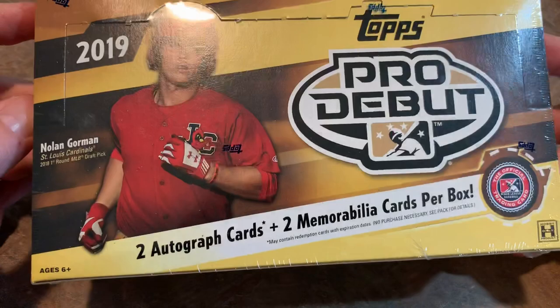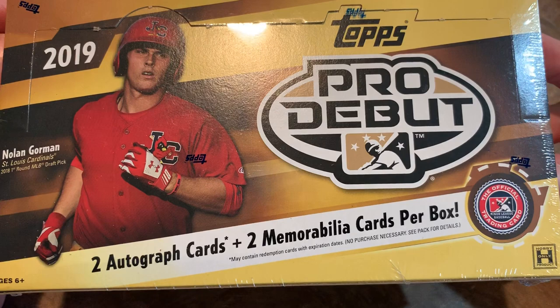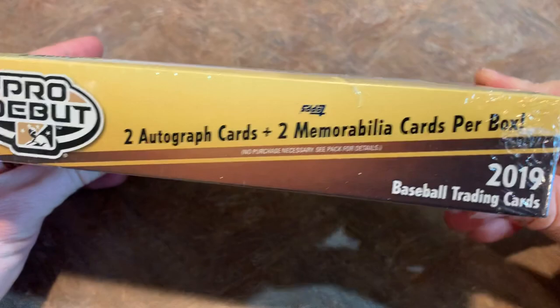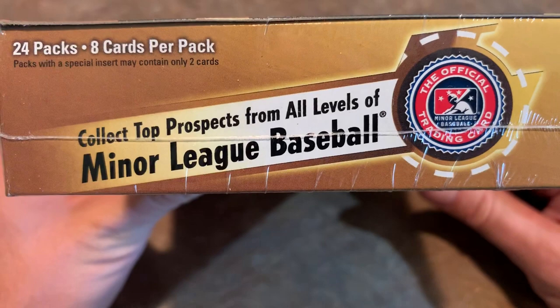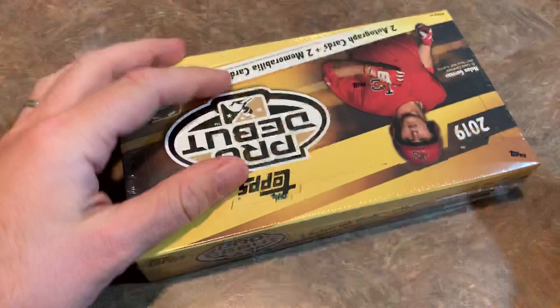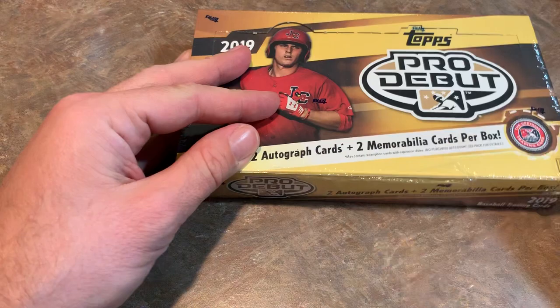There are two autograph cards and also two memorabilia cards per box, so that's four hits per box. That's pretty nice. In a typical Topps hobby box, you're only looking at one of those hits, so you get quadruple the hits. The only trade-off is most of the players, unless you're a big baseball fan, you might not have heard of, as these are all top prospects and minor leaguers in their minor league uniforms. But if you collect certain stars like Vladdy Jr., you're going to find some of his. Eloy Jimenez, Peter Alonso — a lot of the youngest stars are in this set.